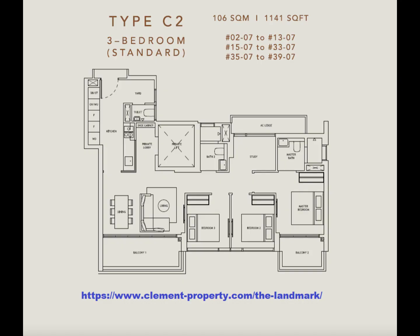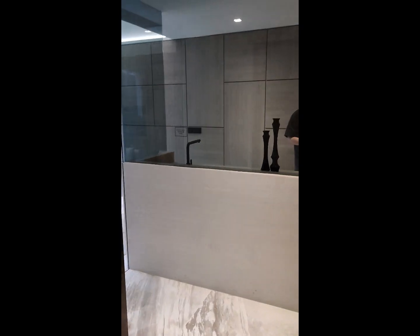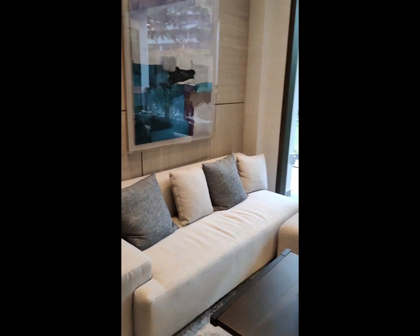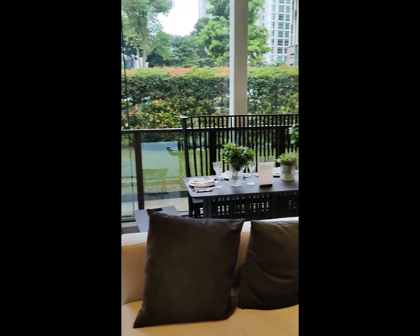I have a private lift. Dealing area. Balcony.